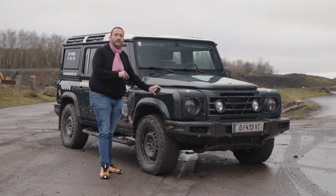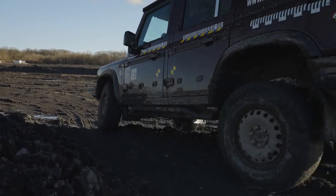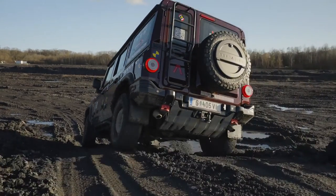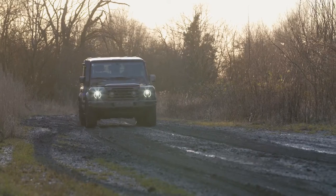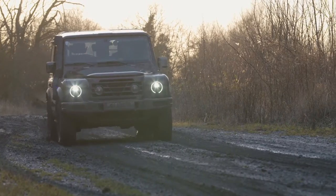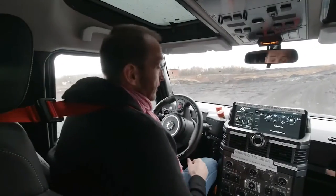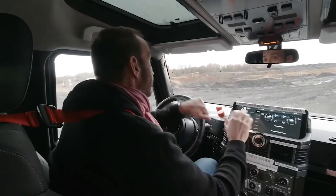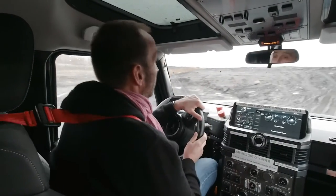If you want to know how this car handles the hardest terrain and don't want to wait until it hits the market towards the end of the year, join me on my first test drive and I'll tell you more about it. We're still sitting in a prototype — that's the reason for the special seatbelts, the warning stickers, and the emergency switches on the dashboard.